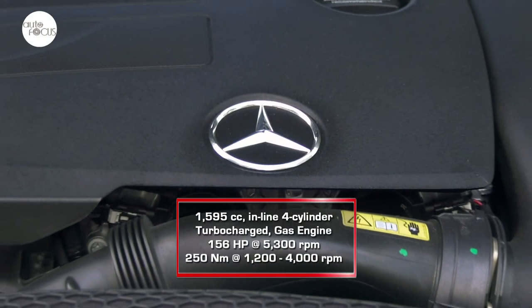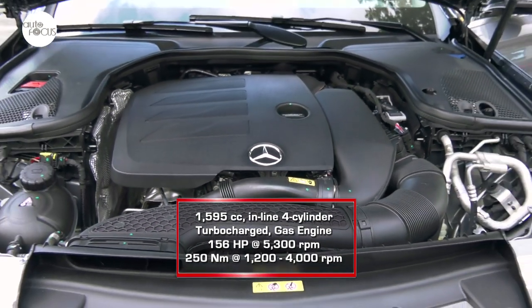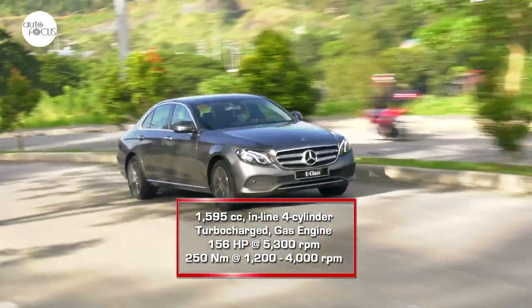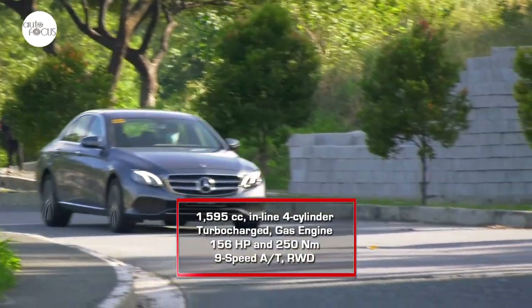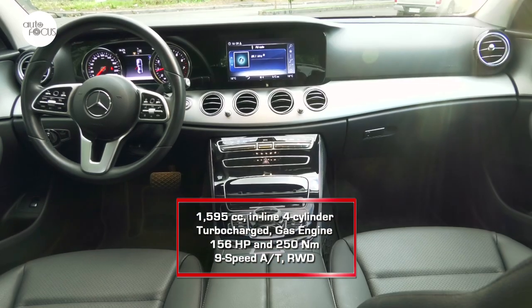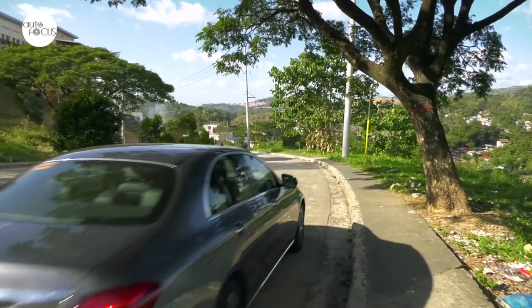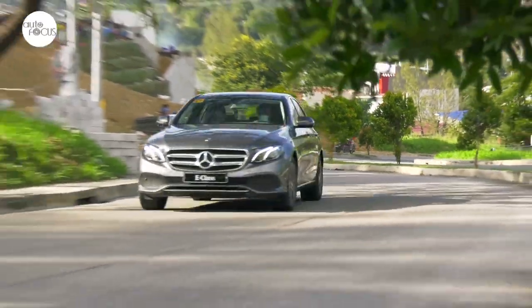Adding to the sporty vibe are the 18-inch five dual-spoke alloy wheels. The E-180 Avant-Garde is powered by a 1,595cc inline four-cylinder turbocharged gasoline engine generating 156 horsepower at 5,300 RPM and 250 Newton-meters of torque from 1,200 to 4,000 RPM. The engine is mated to a 9-speed automatic transmission driving the rear wheels. There's also dynamic select for choosing transmission modes including comfort and sport, and the suspension is tweaked to provide better handling at speed.